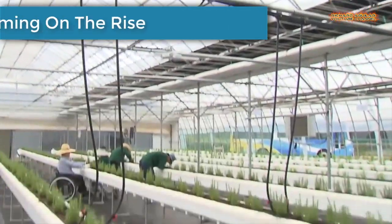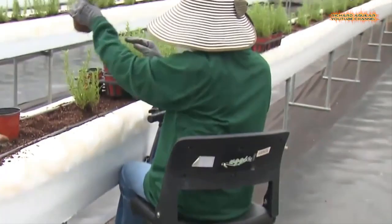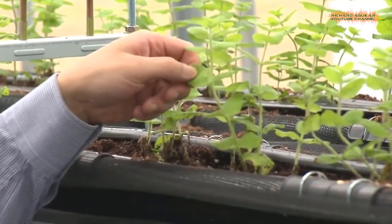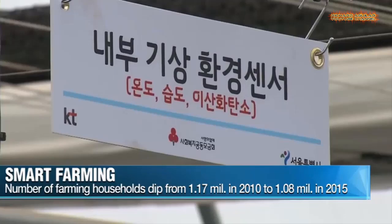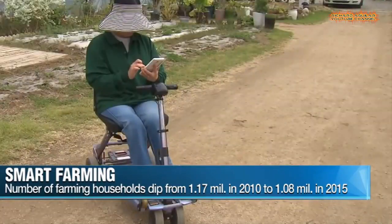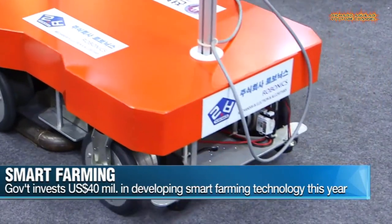Number 3 is Smart Farming on the Rise. Countless efforts have been made over the years to use technology to make farm work less taxing. Now, companies and the Korean government are looking to make things even more efficient with the help of smart farms with greater connectivity and intelligence.